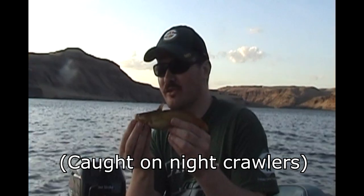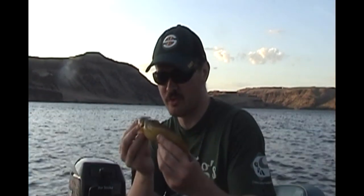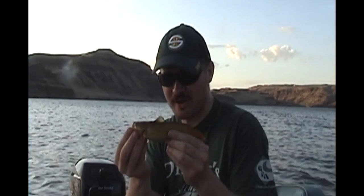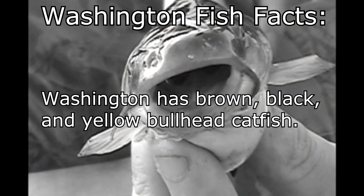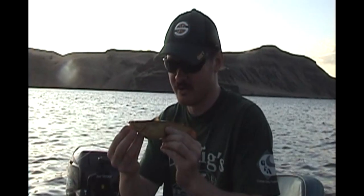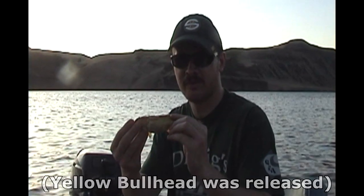I didn't turn on the camera because it wasn't a very exciting fight — just kind of dragged him in. I figured it was gonna be a northern pike minnow or a chub, but I caught my first ever yellow bullhead catfish. He's very cool. He's like a brown bullhead, which are very common, just he's yellow.